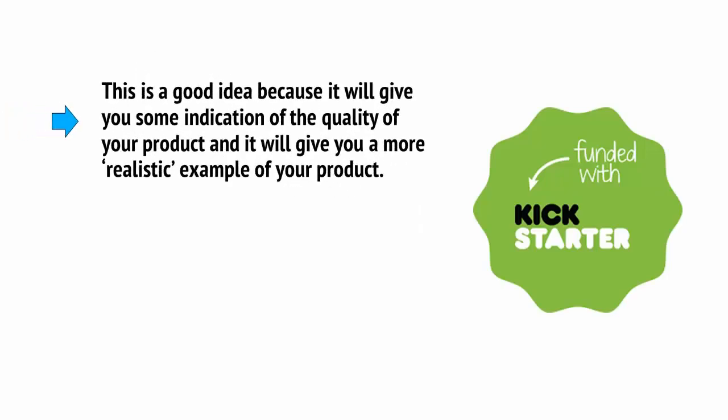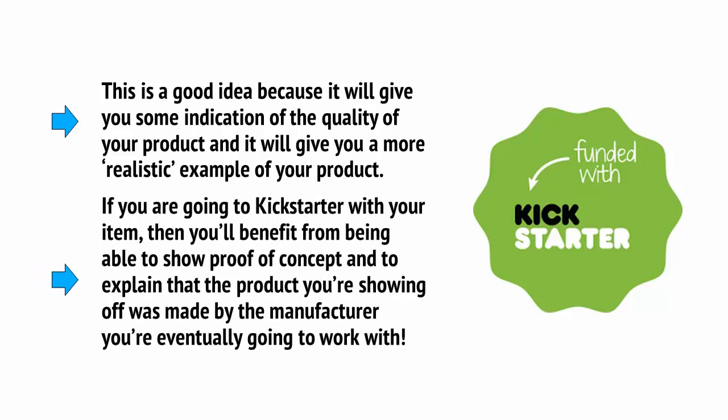You can choose to make a prototype by speaking with the factory. This is a good idea because it will give you some indication of the quality of your product and a more realistic example of it. In other words, if you're going to Kickstarter with your item, you'll benefit from being able to show proof of concept and explain that the product was made by the manufacturer you're eventually going to work with.